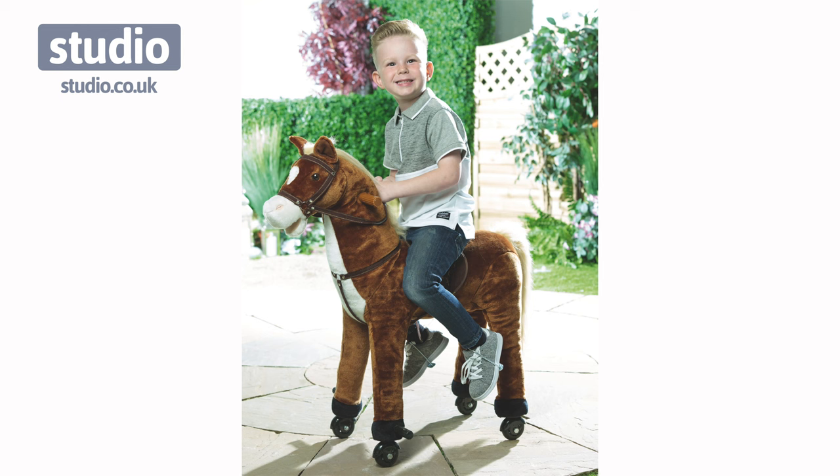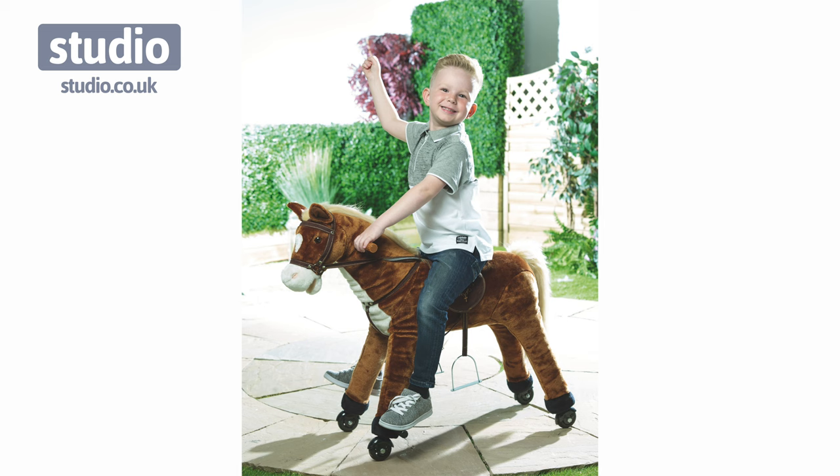All you need to do is sit your little one on the horse and they move their feet up and down on the pedals, holding the handles at the top, and the horse will move its legs forwards and backwards almost in a galloping motion. It is so easy to use.